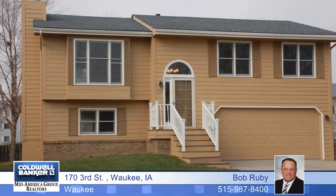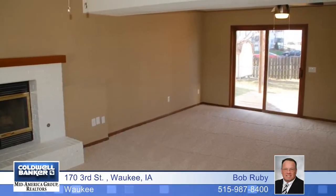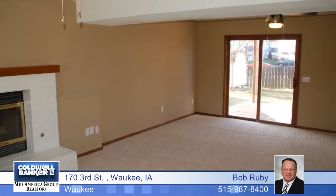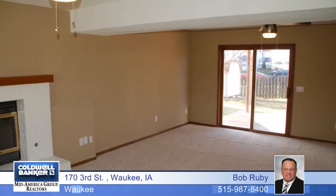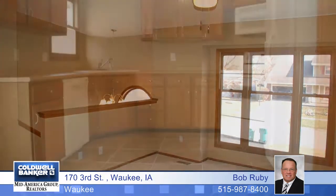This three-bedroom, two-bath home in Waukee has just been remodeled, including all six-panel alabaster white doors, brushed nickel fixtures with matching hinges and hardware, 20-inch hand-laid designer tile, fantastic fleece Mohawk carpet, hand-finished mahogany trim, and brand-new HVAC and roof.